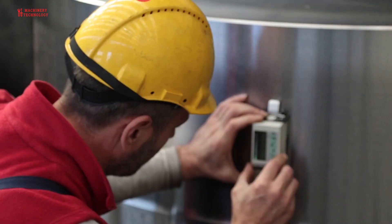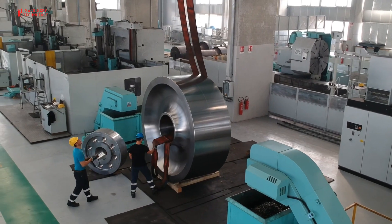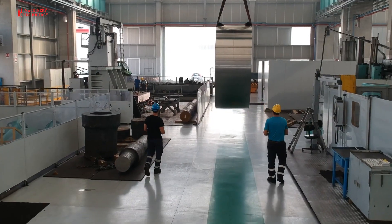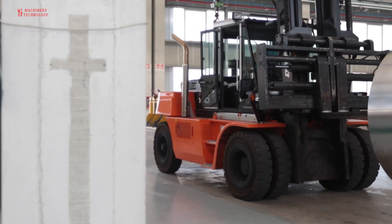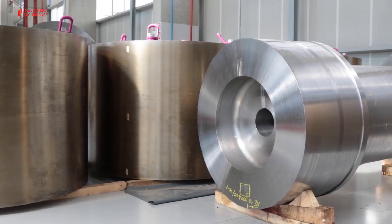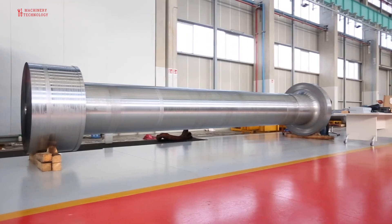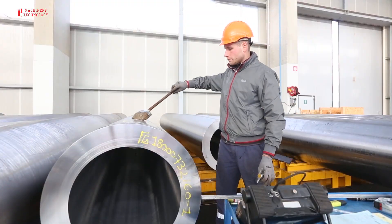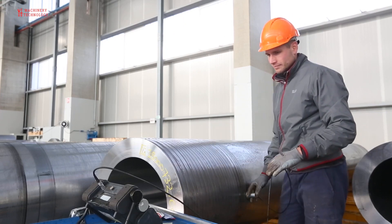Technicians oversee the entire production process from raw material to finished parts, in order to ensure strict compliance with internal procedures and reference standards, verifying the achievement of requirements for each specific product. Surface quality inspection is carried out by means of magnetic particle and dye-penetrant examination. Internal quality control is carried out by means of ultrasonic tests, both manual and automatic. Dimensional checks are carried out by means of jigs and templates.